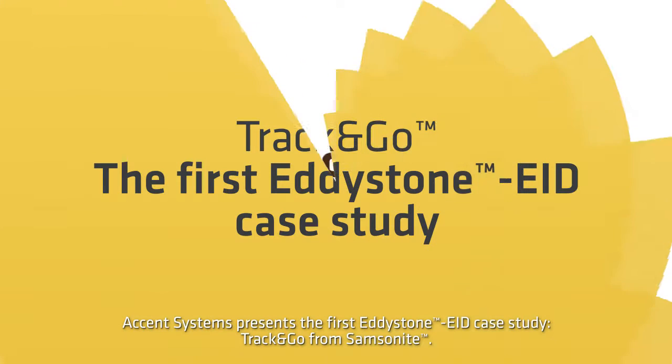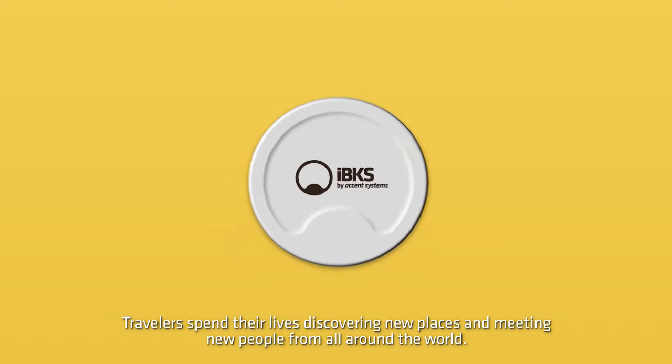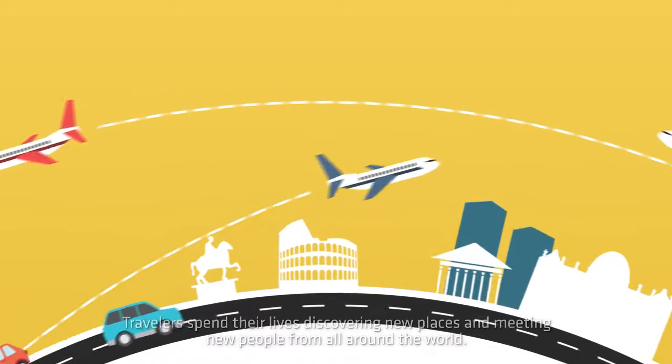Accent Systems presents the first Eddystone ephemeral ID case study: Track and Go from Samsonite. Travelers spend their lives discovering new places and meeting new people from all around the world.